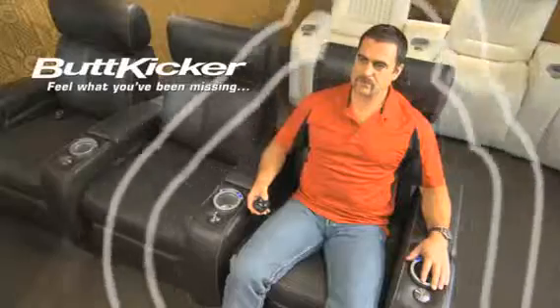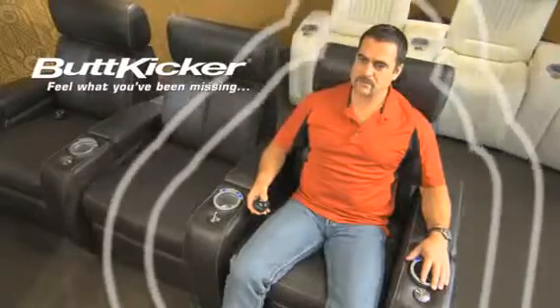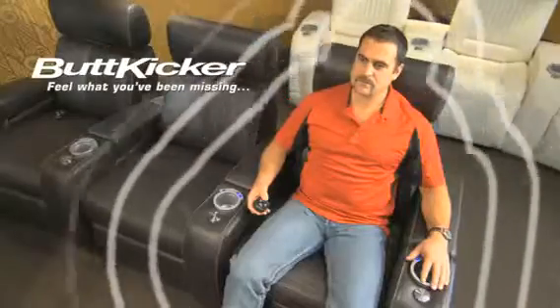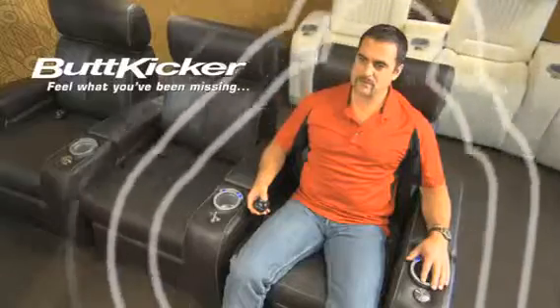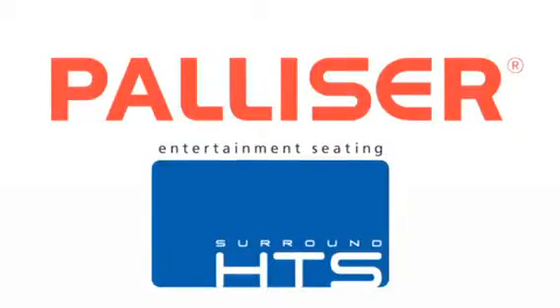Buttkicker brand low-frequency audio transducers let users feel the low-frequency sound or bass of any sports event, movie, or concert on the screen. Their revolutionary patented design makes them musically accurate, powerful, and virtually indestructible. Palliser Surround HTS — just what you're looking for in surround home theater seating.